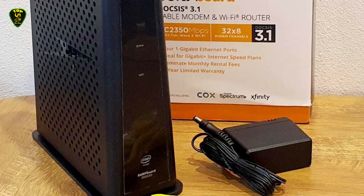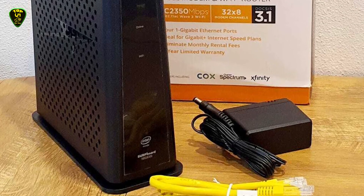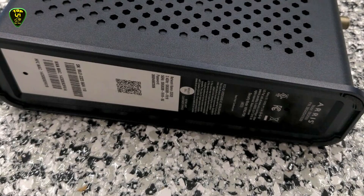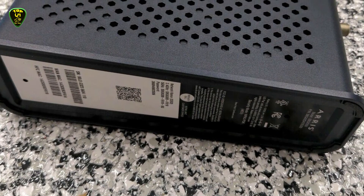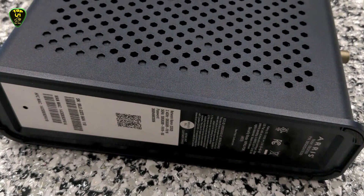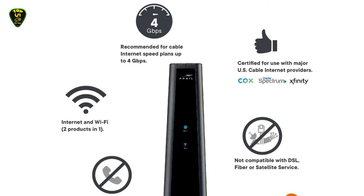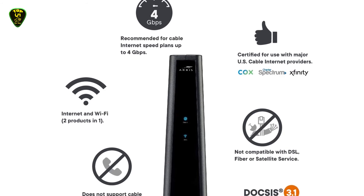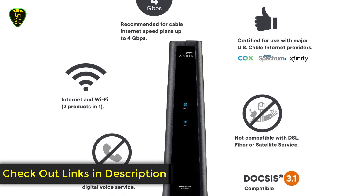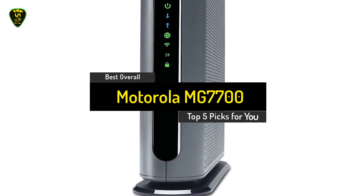The SBG8300 cable modem-router combo supports a theoretical maximum download speed of 10 Gbps. In practical tests, you'll find it ride right up against that ceiling, though in practice most users will never get anywhere near using all of that 10 Gbps. The Wave 2 AC Wi-Fi speeds max out around 2350 Mbps — that's quite a bit of bandwidth for a wireless connection. Though if you want to reach the upper echelons of bandwidth potential with a device like the SBG8300, you will need to start using those wired gigabit connections.